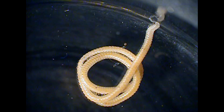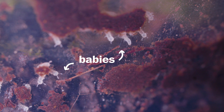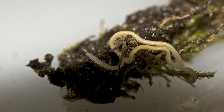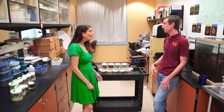Each millipede hatches from the egg with either six legs or eight. They gain more legs as they get older — each time a millipede molts or sheds its exoskeleton, it adds one or two additional body segments, and each segment has four legs. So in order to get to 750 legs, these millipedes would have had to molt a bunch of times. The ones with 750 legs were extremely old — possibly even 10 to 20 years old.